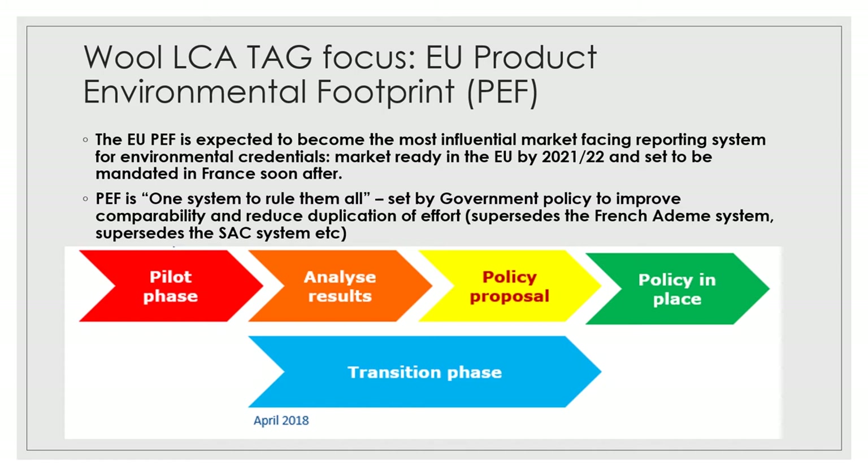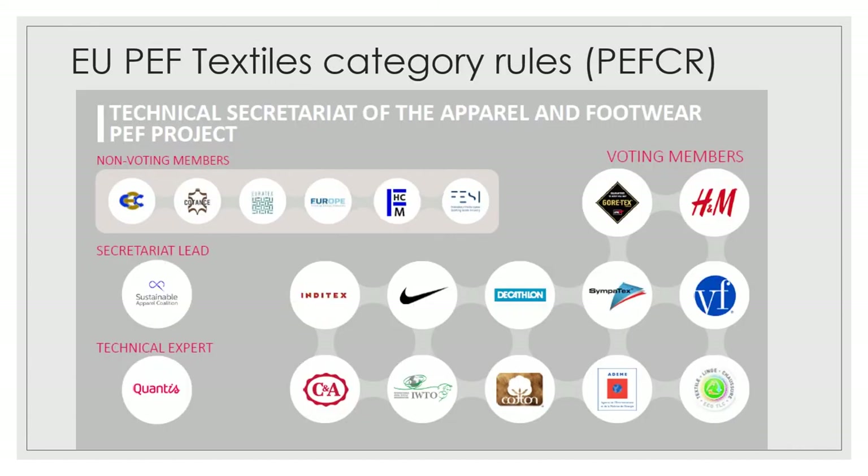In terms of progress, it's working from what they call the transition phase at the moment as it moves towards rollout. It's been under development for almost 10 years so it's a very robust system, but our engagement has particularly ramped up in the last 12 months. The primary areas we're engaged in are what's called the development of category rules specific to textiles. That group is made up of a number of really big brands, coordinated by the SAC, and includes a who's who of brands as well as NGOs and other industry groups like Cotton Inc.